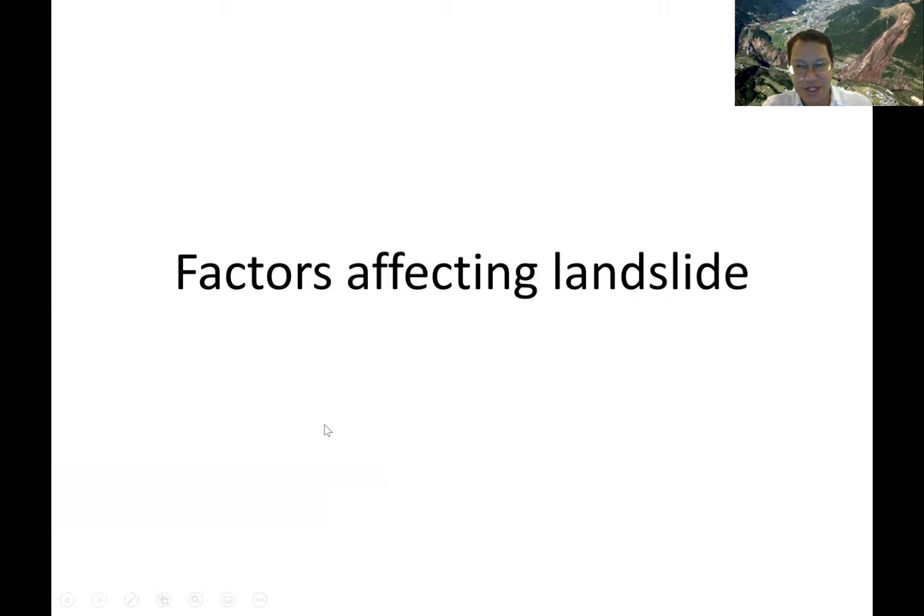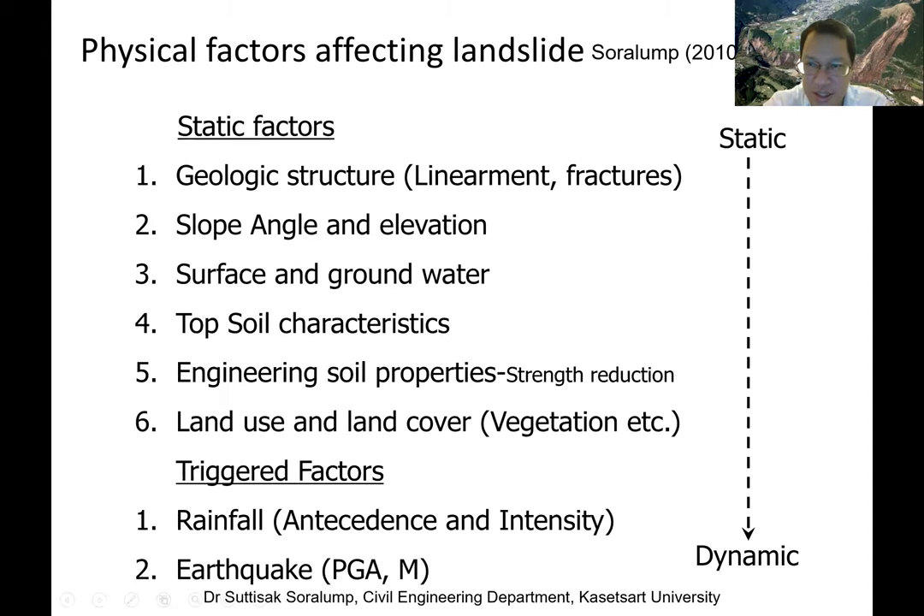In conclusion, I would like to discuss the factors affecting landslides. We classify them into two groups: static factors and trigger factors. Static factors include geological structure — the lineament and structure of the rock, such as inclined rock bedding that is ready to slide — and slope angle, which everyone understands: the steeper the slope the more likely it will slide. Elevation relates to kinematic and potential energy.